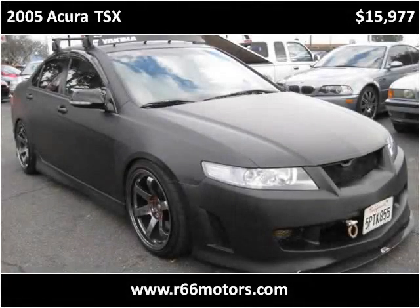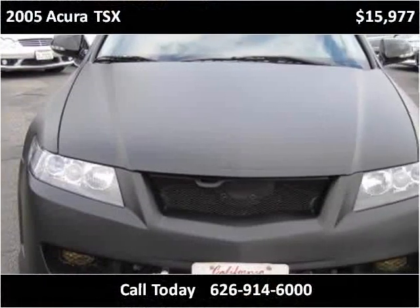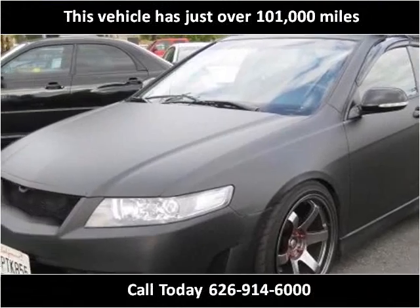This 2005 Acura TSX is available from Route 66 Motors. This vehicle has just over 101,000 miles.